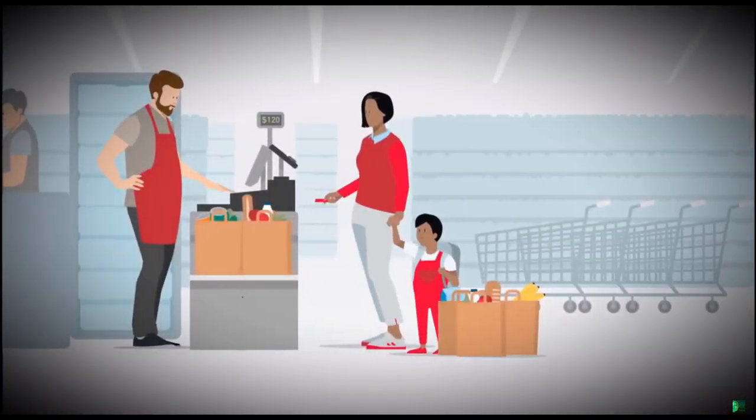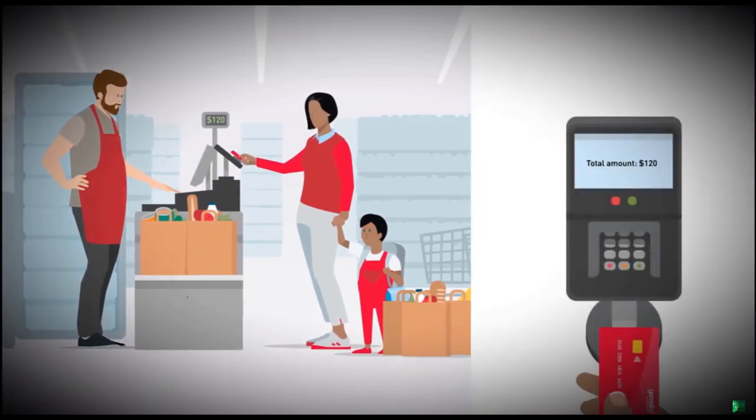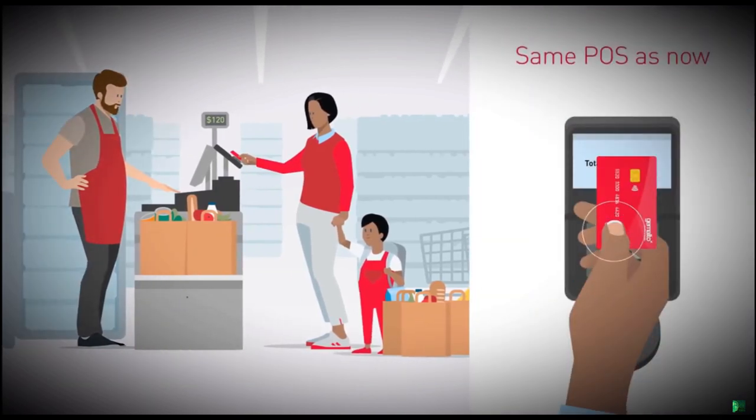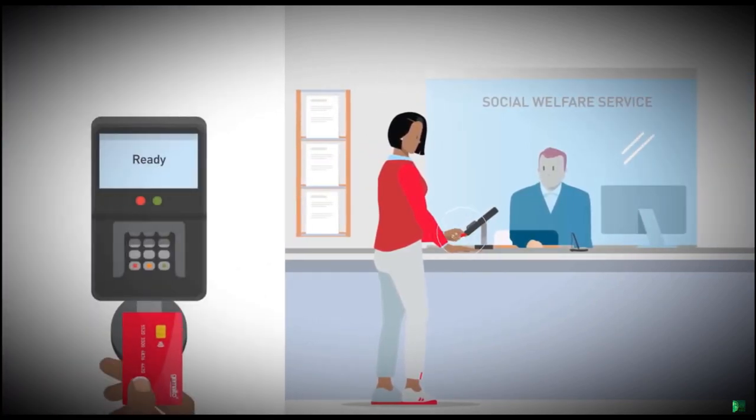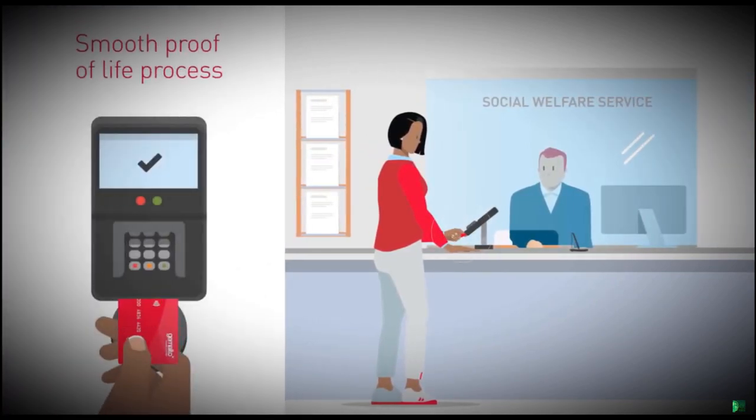With a biometric card, all that's needed to confirm a purchase is a fingerprint. For social benefits accounts, fingerprint ensures only the genuine card holder can use the account.